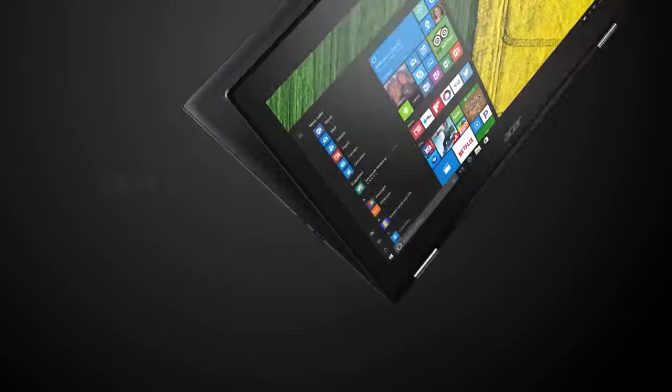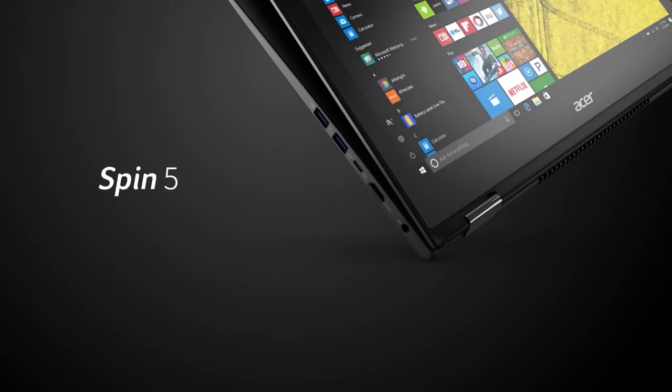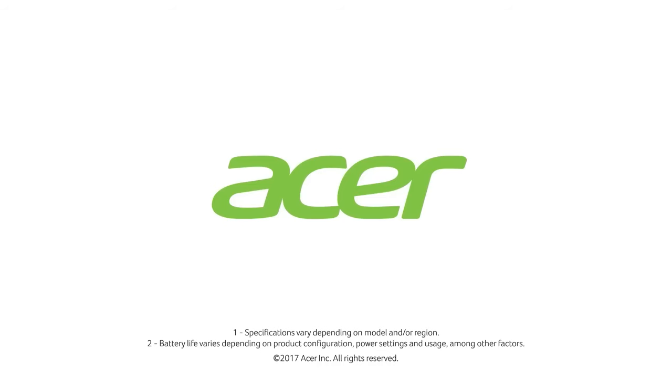Despite its many strengths, the Spin 5's design is a bit bulkier than some of its ultra-slim competitors, which might be a drawback for those looking for a device with a more modern aesthetic.